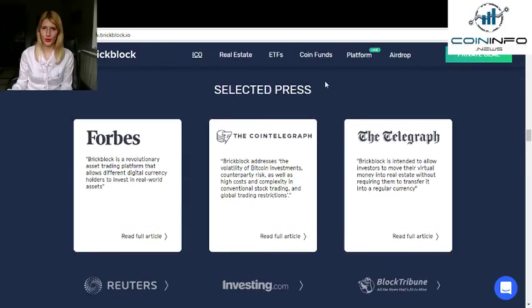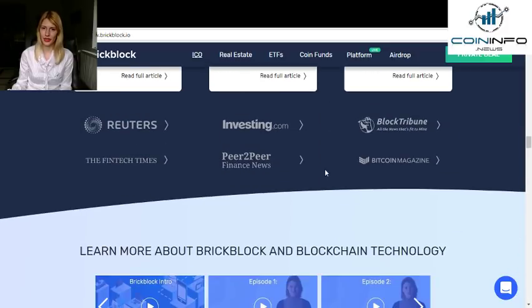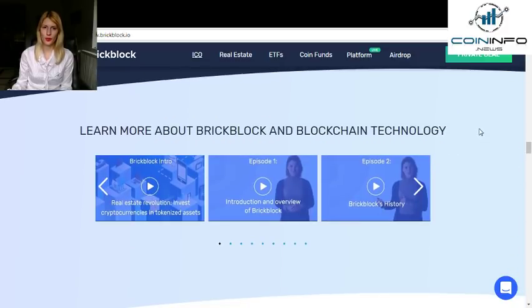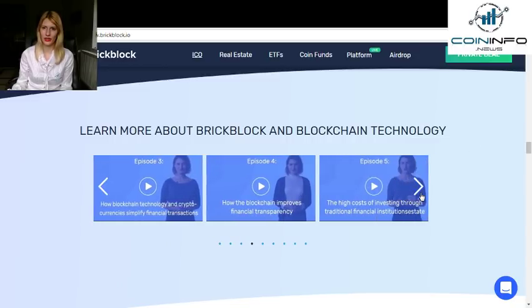You can see that BrickBlock was featured in selected press like Forbes, Cointelegraph, The Telegraph, Reuters, and many others. You can also learn more about BrickBlock and blockchain technology from Paula, who explains it very well for everyone to understand. The educational videos are available here.